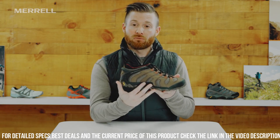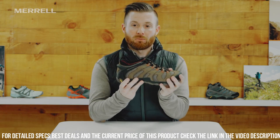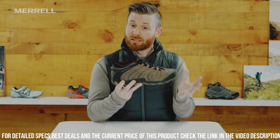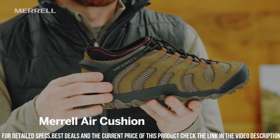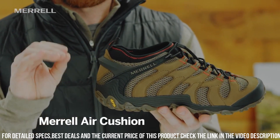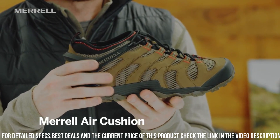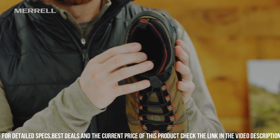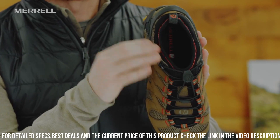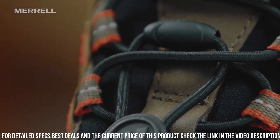With a cushioned insole and supportive midsole, these shoes deliver all-day comfort and shock absorption. The bungee lacing system allows for easy on and off while providing a secure fit. Whether you're hiking through rugged landscapes or exploring new trails, the Merrell Men's Chameleon 7 Stretch Hiking Shoe is the ideal choice. Gear up with these reliable and versatile shoes and experience the difference in performance and comfort.